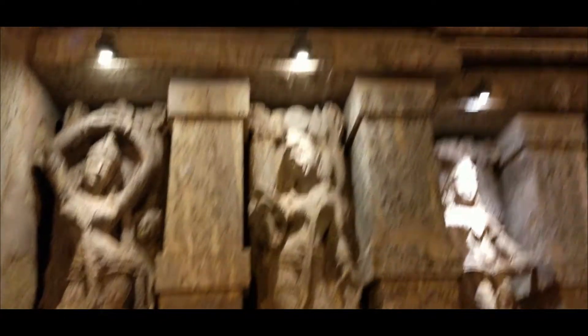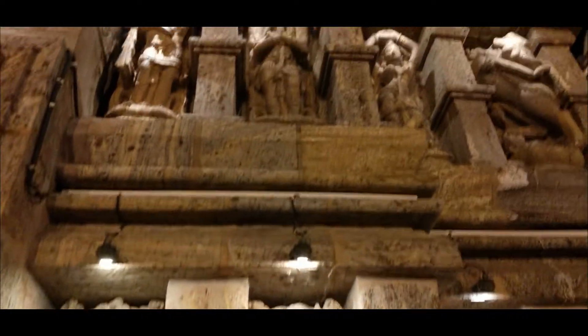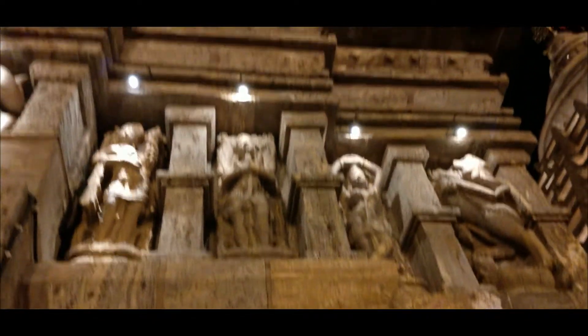If you look at the wall of the temple, you will find Patachitras like those of the Konark Sun Temple. This turns this temple into an architectural masterpiece.